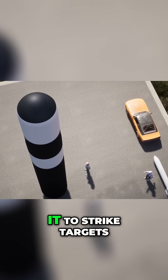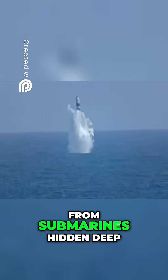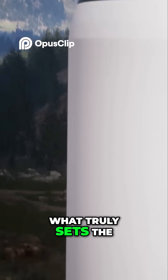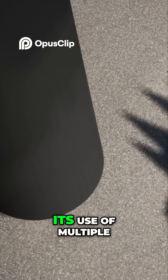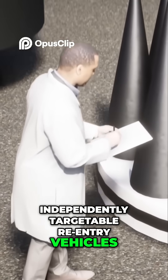This incredible range allows it to strike targets virtually anywhere on the globe from submarines hidden deep beneath the ocean's surface. What truly sets the Trident II apart is its use of multiple independently targetable re-entry vehicles, or MIRVs.